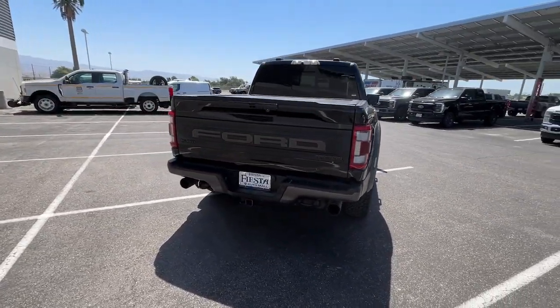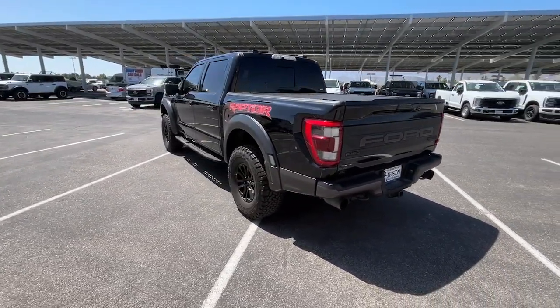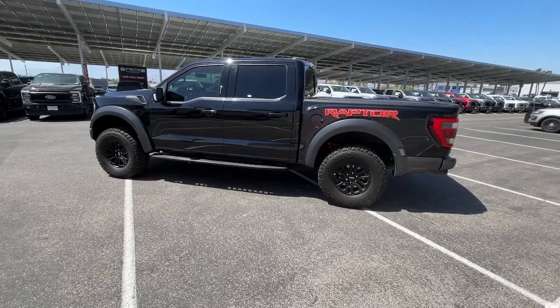360-degree view car camera, Apple CarPlay and/or Android Auto, navigation system, keyless entry, moonroof, lane keeping assist, bed liner, heated mirrors, fog lamps, heated rear seat.